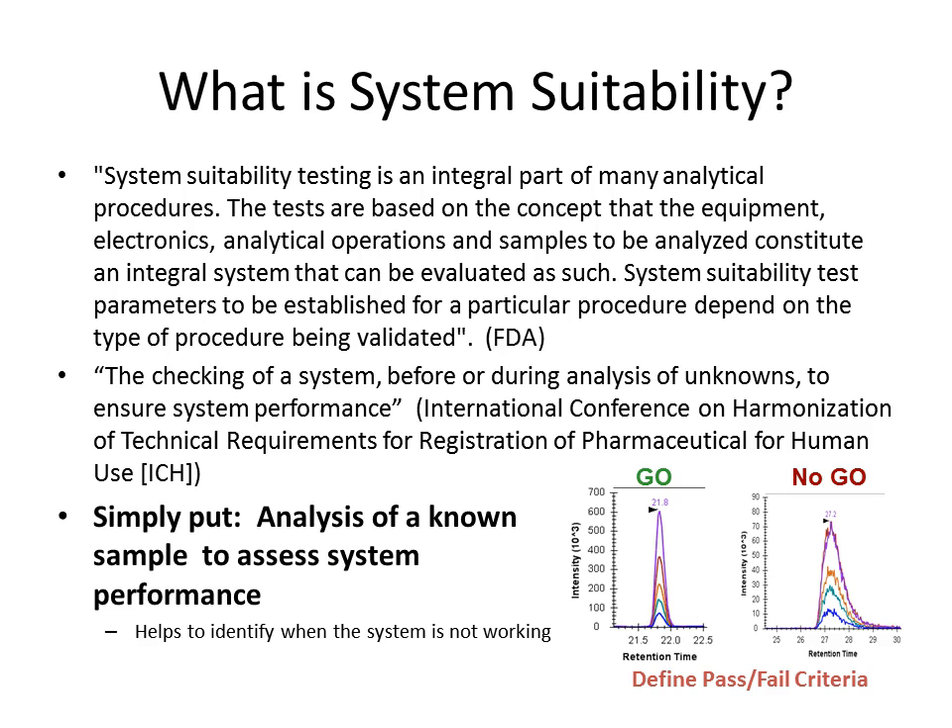What is system suitability? These are standard definitions from Wikipedia and the FDA. To paraphrase: it's a way to make sure that your cohesive system — both the LC and MS — are performing to your expectations. It's a way to monitor that every time before and after you do anything: before and after running samples, before and after upgrading instrument control software, before and after cleaning or preventive maintenance, and before and after the system breaks. It helps diagnose when the system is not performing well and helps you avoid blaming your precious samples when the problem is actually the system.